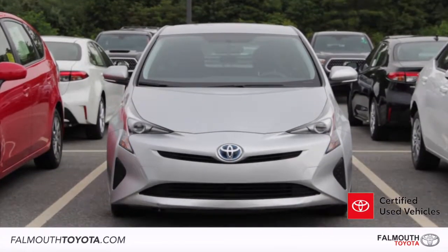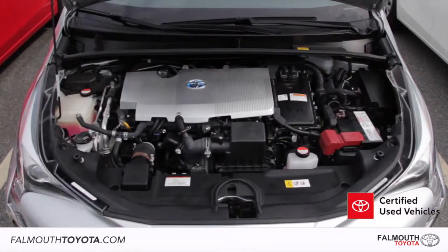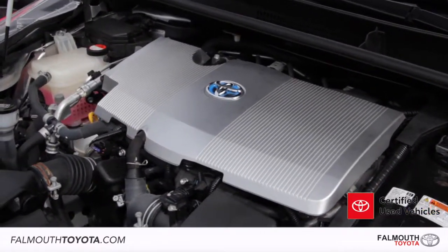This Prius 2 comes in classic silver metallic with a black cloth interior. It has 35,398 miles on its 4-cylinder hybrid engine that gets an estimated MPG of 54 city, 50 highway.